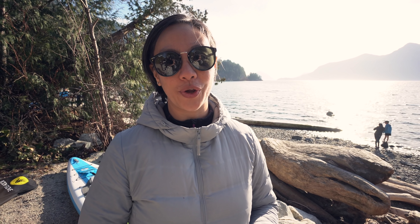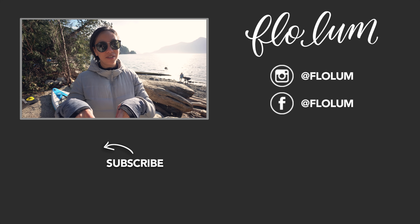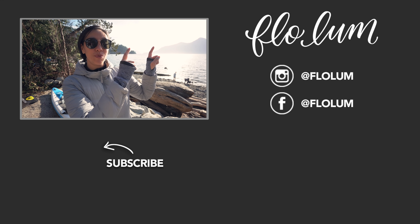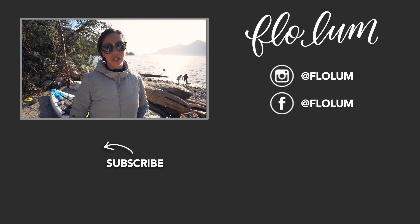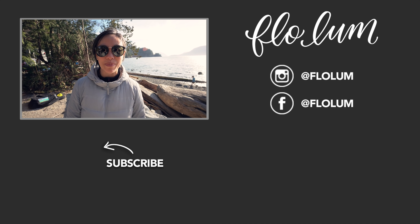Most of the items we talked about today can be found in the links in the description below. Every time you purchase off one of our Amazon links, we get a little cut that keeps the channel going. If you don't already, please subscribe to the channel. Check out our cookbook, some of our other camping gear videos, or our road trip videos to see how we hit the road. Till next time, be simple, ordinary, and joyful.